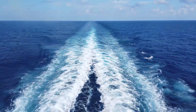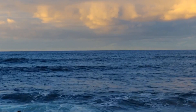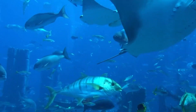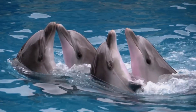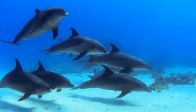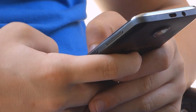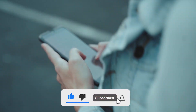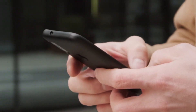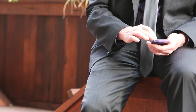Welcome, fellow adventurers of the deep blue. Today, we embark on an exhilarating journey to unravel the ocean's secrets as we explore the differences between two mesmerizing marine beings, dolphins and porpoises. Beneath the shimmering waves, these enigmatic creatures hold mysteries waiting to be unveiled. So, before we plunge into the depths of knowledge, subscribe and hit that notification bell as we take you on an unforgettable expedition through the 10 key differences between dolphins and porpoises. Let's dive right in.